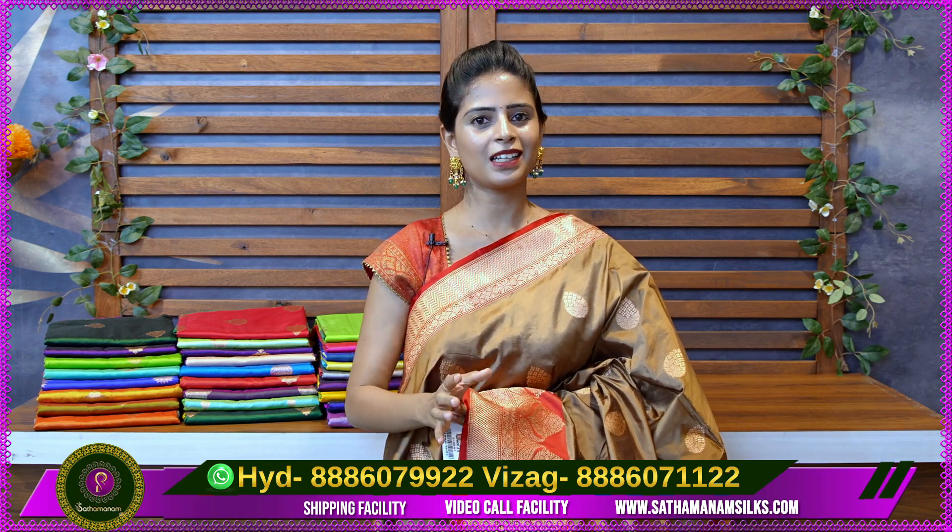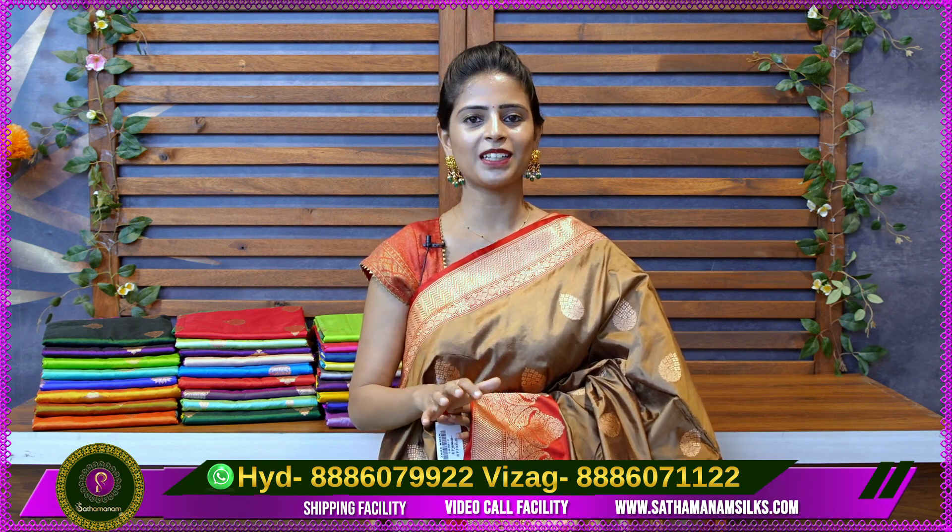So, in this video, we have made beautiful Banarasi kathans, pure Banarasi kathans. If you look at the backdrop, you can see the colorful colors. If you show any color, you can see that color in this series. And you can also purchase a pure variety.